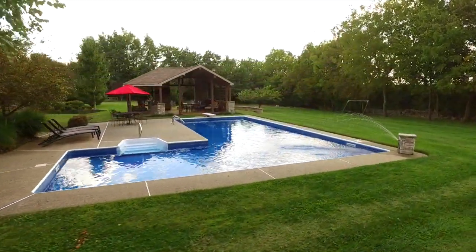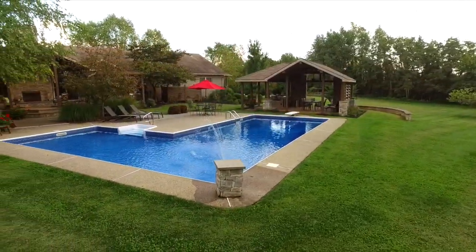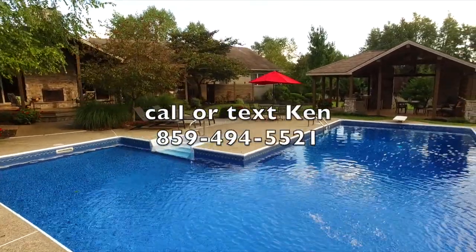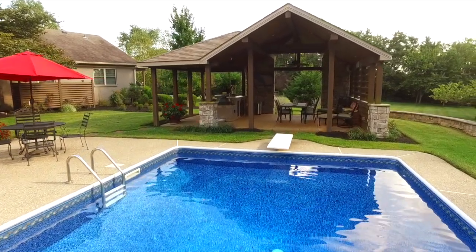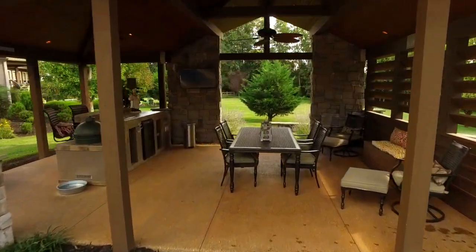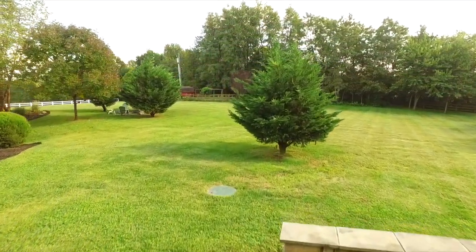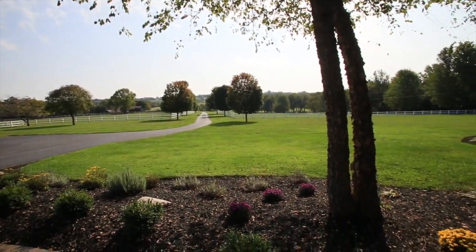I want to thank you so much for watching and spending a lot of time with me today. The aerials were just so beautiful and this property is so beautiful — I just had to show it all to you. If you're interested in this property, you're going to be watching it all the way to the end anyway, and I just want to thank you for that. I enjoyed spending time with you today. If you would love to own this property, just bring your checkbook — it's a great place to retire.